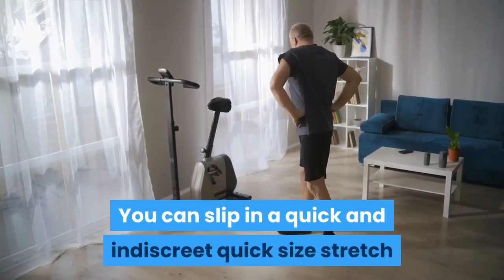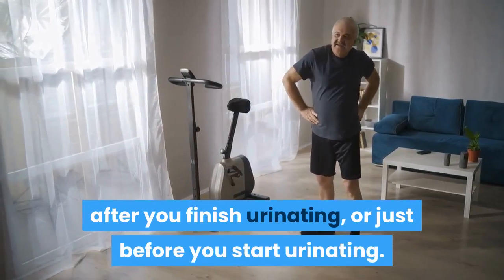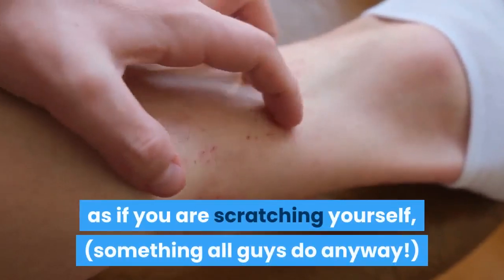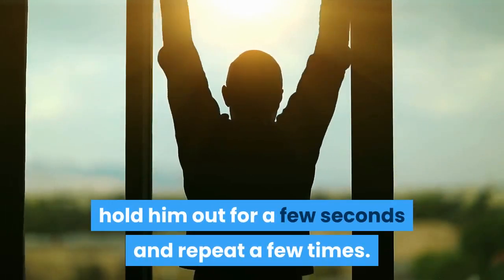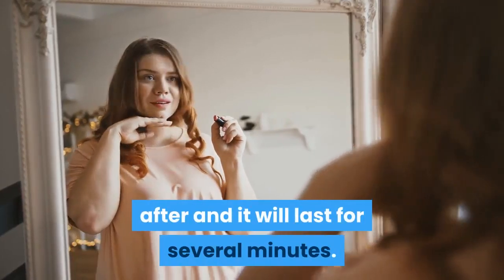You can slip in a quick and indiscreet size stretch after you finish urinating, or just before you start urinating. You can also get in a quick size stretch by simply acting as if you are scratching yourself, something all guys do anyway. All you need is a few minutes to yourself to stretch out your member, hold him out for a few seconds, and repeat a few times. This will bring out the size you are after and it will last for several minutes.